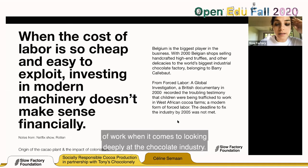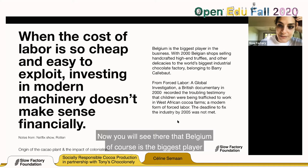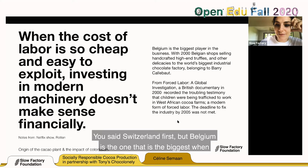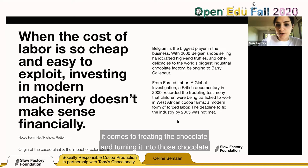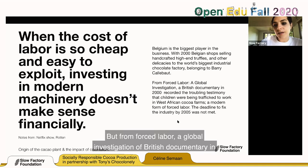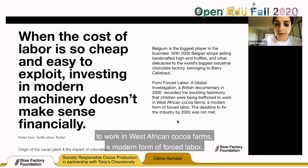Belgium is the biggest player in the business, with 2,000 Belgian shops selling handcrafted high-end truffles and other delicacies — it's the one that turns cocoa into the chocolate bars you buy and eat. From a forced labor standpoint, a British documentary in 2000 recorded troubling testimony that children were being trafficked to work in West African cocoa farms — a modern form of forced labor. The deadline to fix the industry was set for 2005.